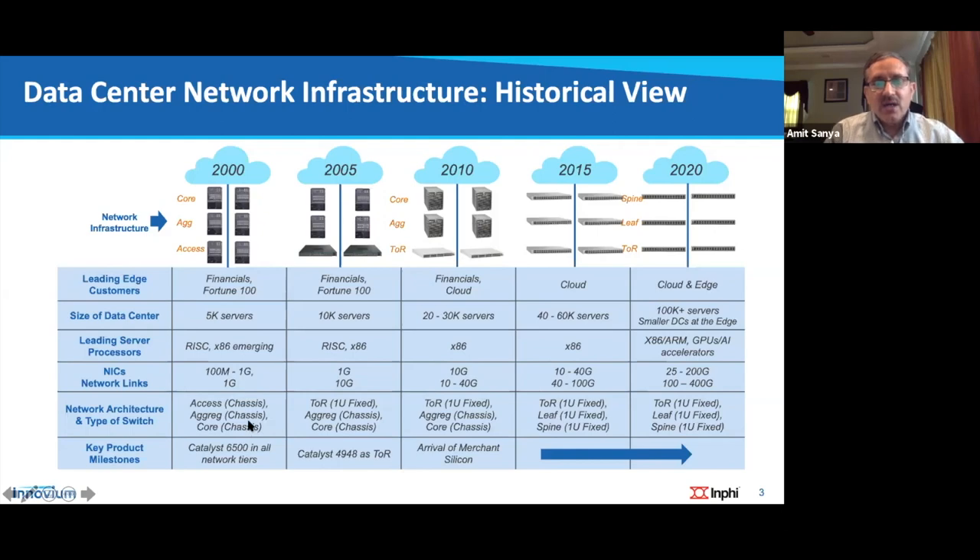The network architecture was three-tiered even back in 2000 — called Access, Aggregation, Core — all chassis-based, with the Catalyst 6500 as the de facto enterprise standard. Around 2005, the first top-of-rack switch came with the Catalyst 4948, changing the landscape. Around 2010, merchant silicon arrived and has been driving data centers ever since. Today most leading data center customers deploy fixed switches in all tiers — now called top-of-rack, leaf, and spine — with potentially multiple tiers of leaf and spine.